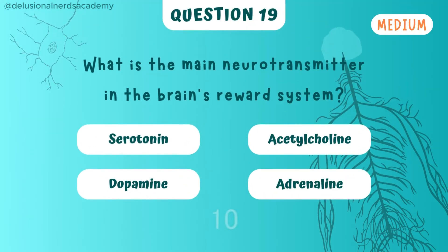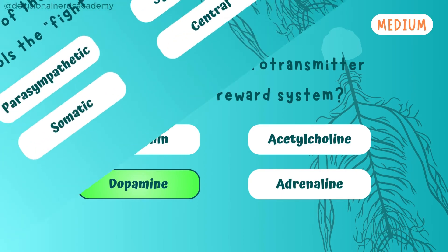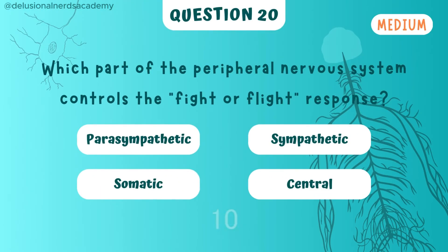What's the main neurotransmitter in the brain's reward system? And the answer is dopamine. Which part of the peripheral nervous system controls the fight or flight response? It's controlled by the sympathetic nervous system.